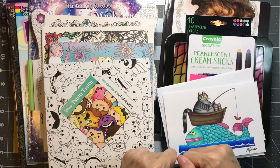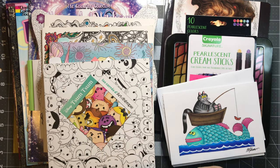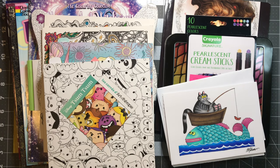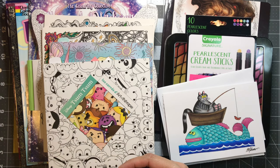Hello everyone and welcome back to LaVellia's Coloring. How are you all doing? I do hope that you are all doing very well, keeping safe and healthy.